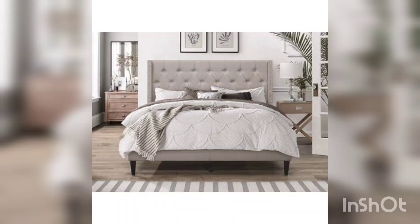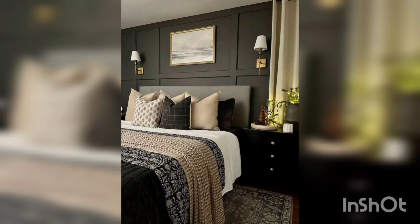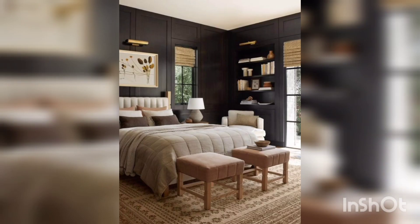Platform beds are usually the entry-level option for those looking for a basic yet stylish bed style. What makes them so popular is their minimalistic look and modern design to fit any bedroom style. Even better, this bed style requires quite low maintenance and is easy to clean, which is always a bonus.